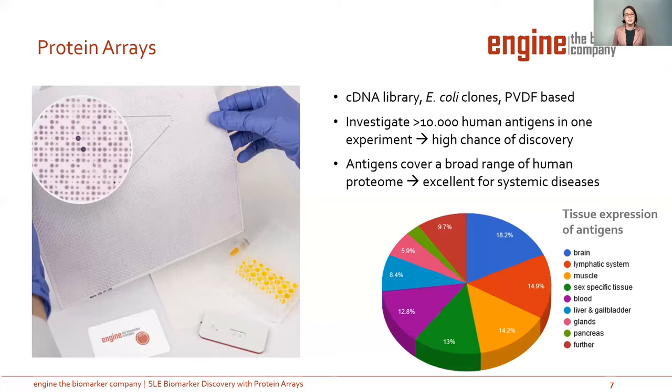On the other side, the antigens cover a broad range of the human proteome, as you can see in the pie chart. The tissue expression of the antigens ranges from brain, muscle, and glands, and further. So it is an excellent tool for systemic diseases like SLE.